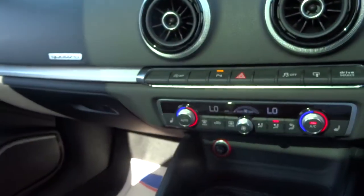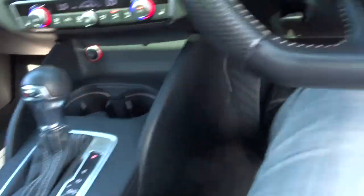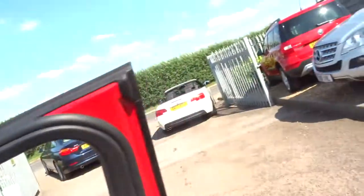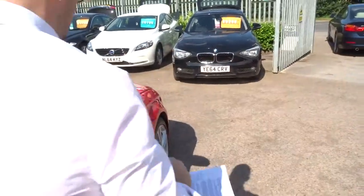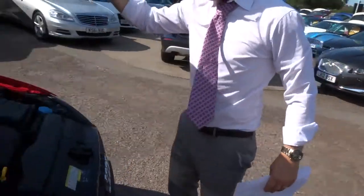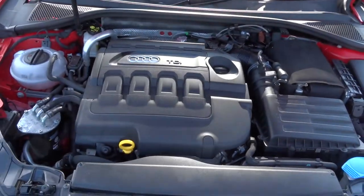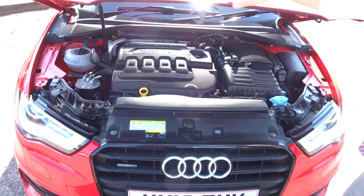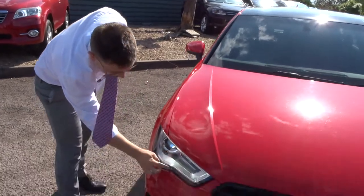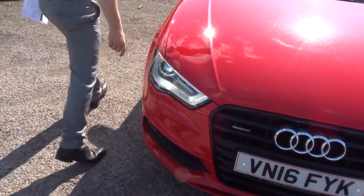This is an absolutely stunning car. Let's pop that in park and have a look under the bonnet. You can see those daytime running lights working there, with your upgraded lights.